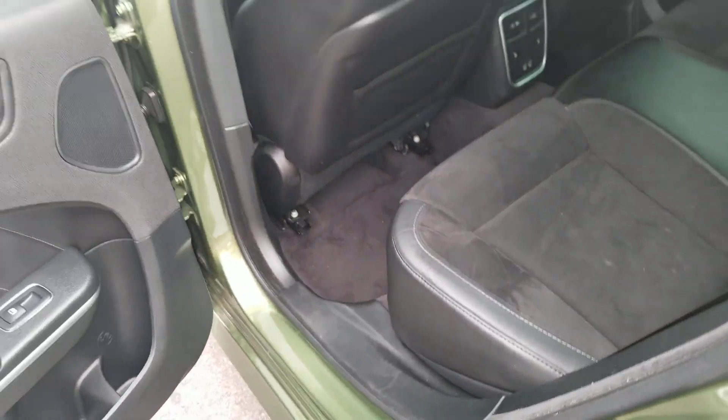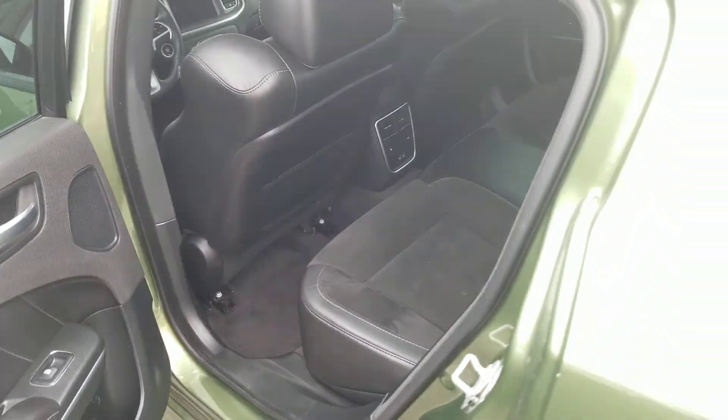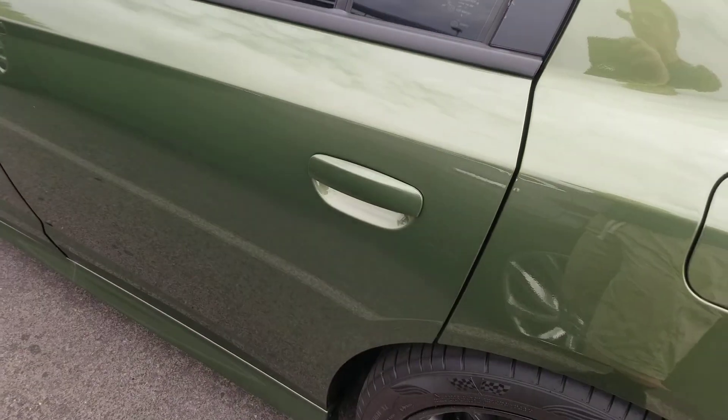Alright, so this is my review of this 2018 Dodge Charger Road and Track Scat Pack Edition. I guess that's it for this video — thank you for watching and don't forget to subscribe.